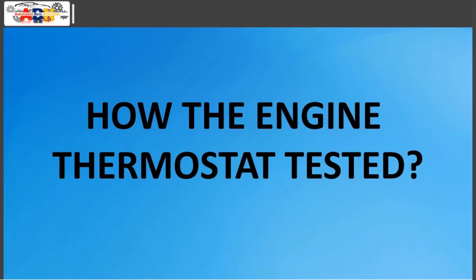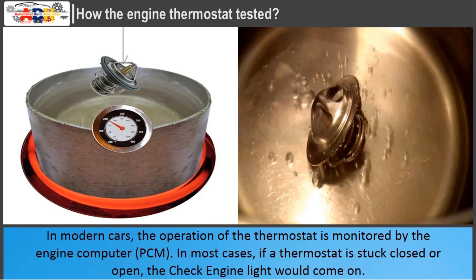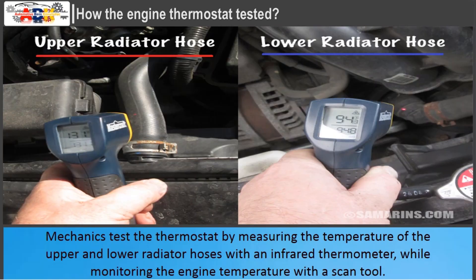How the engine thermostat is tested: In old days, testing involved removing the thermostat and heating it while submerged in water — at the temperature marked on the thermostat, it would start opening. In modern cars, the operation of the thermostat is monitored by the engine computer (PCM). If a thermostat is stuck closed or open, the check engine light would come on. The most common check engine light codes related to a thermostat are P0128 and P0126. Mechanics test the thermostat by measuring the temperature of the upper and lower radiator hoses with an infrared thermometer, while monitoring the engine temperature with a scan tool.